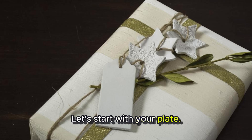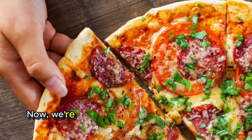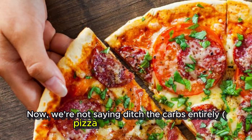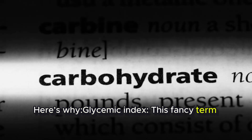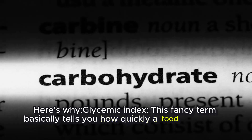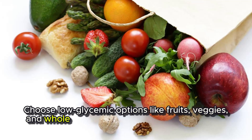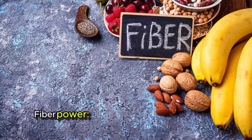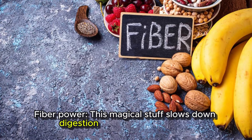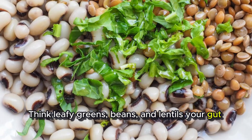Let's start with your plate. What you eat plays a huge role in blood sugar control. We're not saying ditch the carbs entirely — pizza cravings, anyone — but managing your carbohydrate intake is key. Here's what the glycemic index is: this fancy term basically tells you how quickly a food raises your blood sugar. Choose low-glycemic options like fruits, veggies, and whole grains instead of sugary white bread or processed snacks. Fiber power — this magical stuff slows down digestion and sugar absorption. Think leafy greens, beans, and lentils for a body that will thank you.